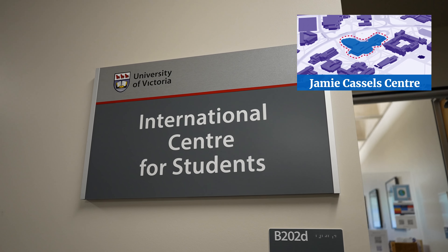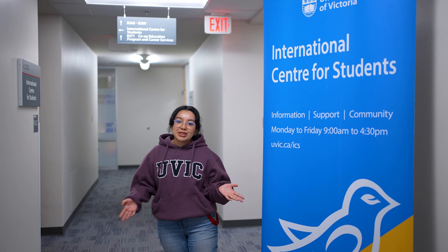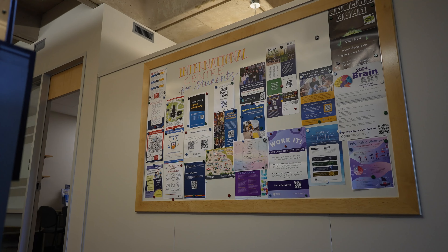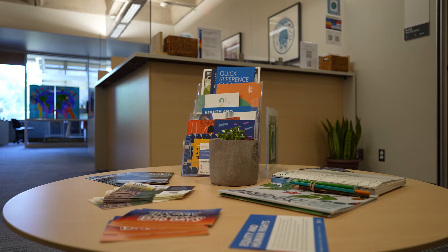We're outside the International Centre for Students, which is where you can find people that can help you with your study permit, work permit, or even settling here in Victoria and in Canada overall. They also do an orientation at the beginning of the year so you can learn how to settle here as an international student, and these supports are available throughout your entire degree and stay at UVic.